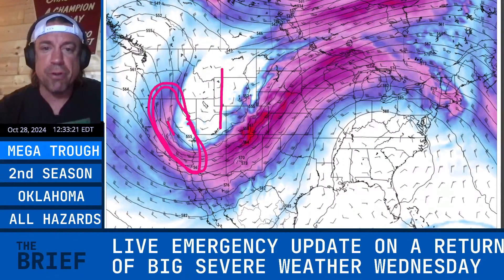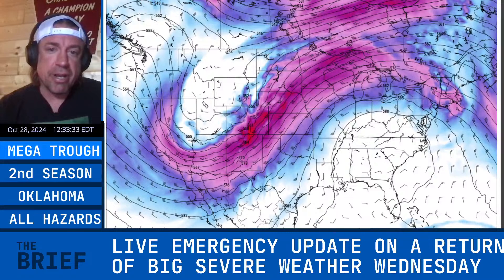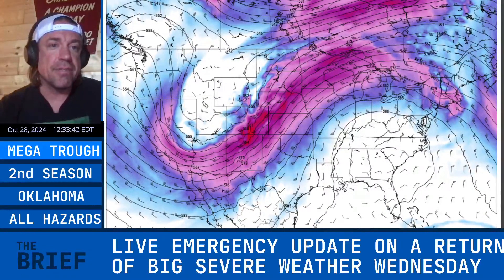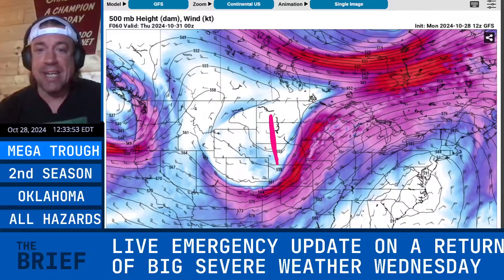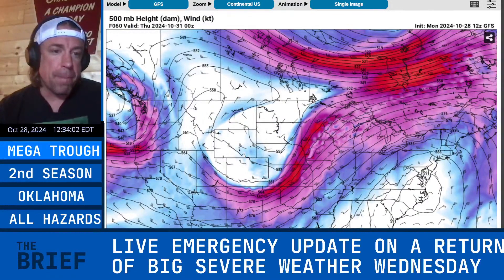Usually you want a lot more flow on the back side of a trough for it to amplify, and then that strong flow will shift around the base of the trough and wrap around the east side. If that happens right when it ejects from the mountain west, that's when you get the most significant tornado events across tornado alley. In this case, even though you have a lot of flow on the east side, you still have enough on the back side to give it a kick. This is the Tuesday night configuration — severe weather is going to maximize on Wednesday evening, where the trough axis gets a neutral to even negative tilt.